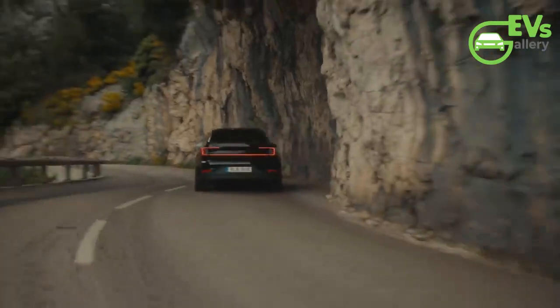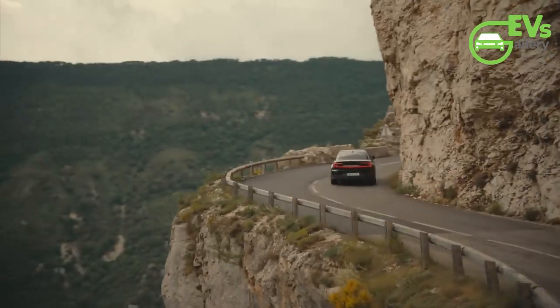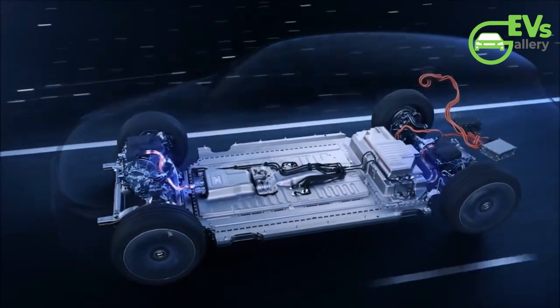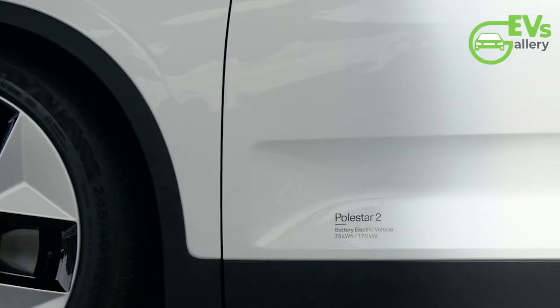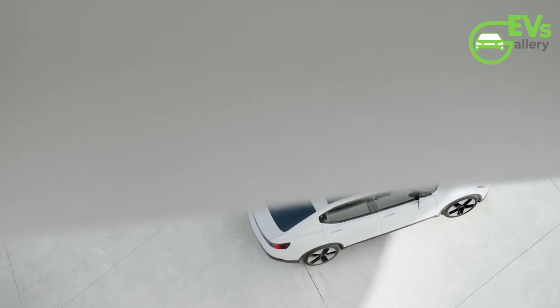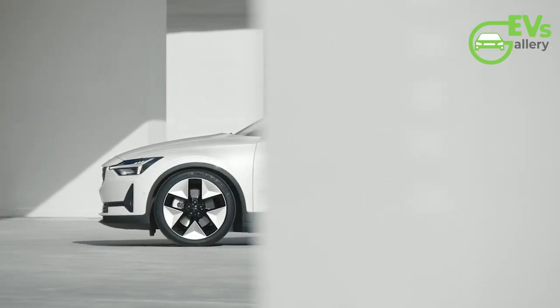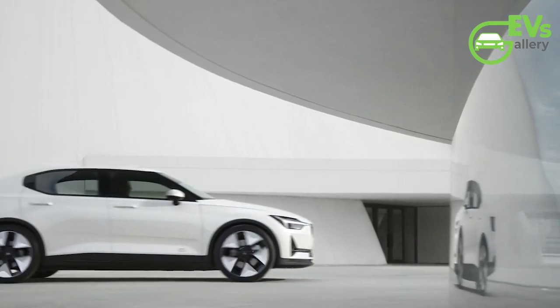The new Polestar 2 is set to launch immediately in Europe and Canada, with other markets following later in the year. In Germany, the basic version — the standard-range single motor — is priced from €48,990. The variant with a larger battery and rear motor starts at €52,690, while the all-wheel drive version, available only with the large battery, begins at €56,990.